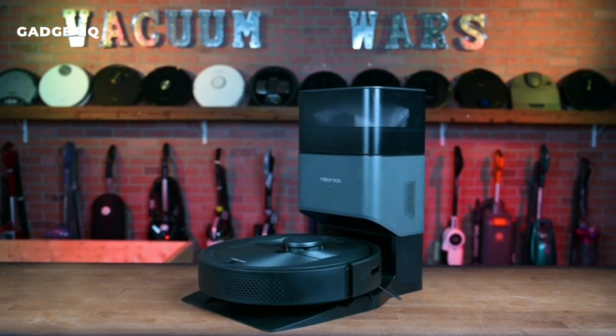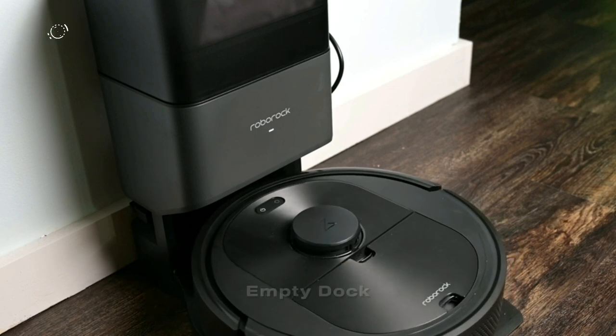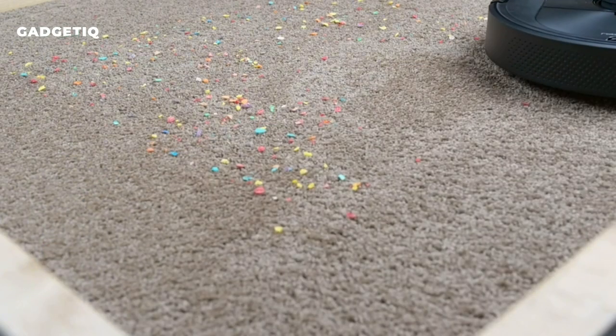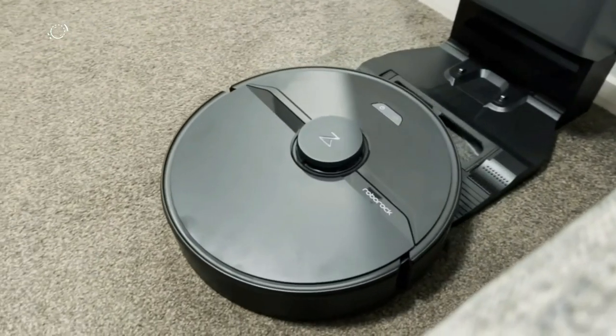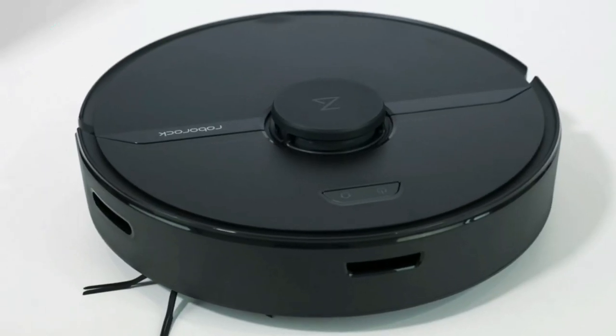Introducing the Roborock Q5 Plus Robot Vacuum with Self-Empty Dock — the ultimate cleaning powerhouse that gives you seven weeks of hands-free cleaning by automatically emptying its dust box. With its precise lidar navigation, it maps your home in 3D and cleans with surgical precision.